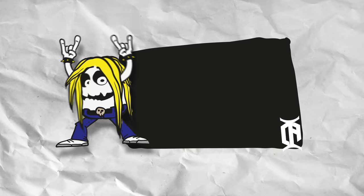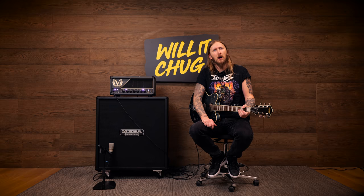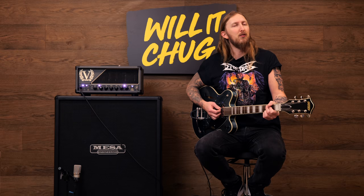What's up everyone and welcome to Will It Chug? The video series where I take a piece of guitar-related gear and see how long it will take for me to make it chug in seconds. I searched the internet long and hard to find products that I can put to the test — Will it chug?